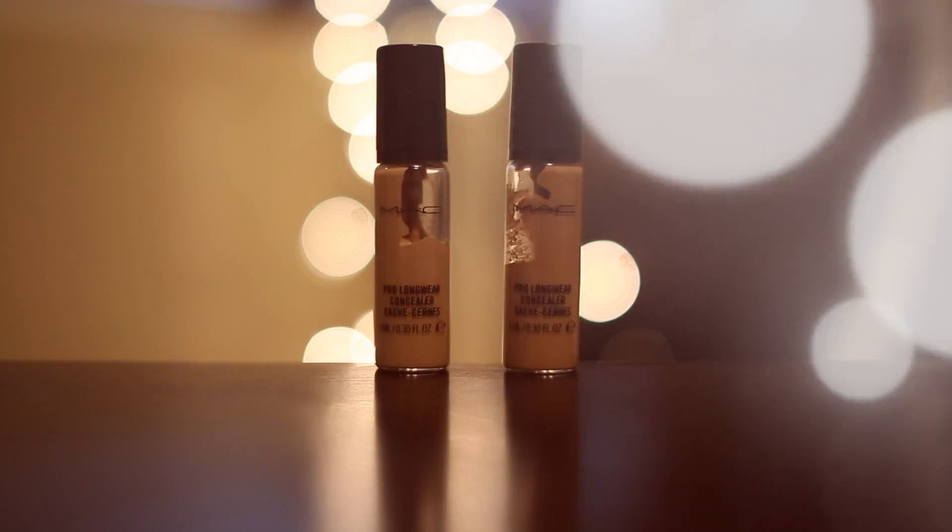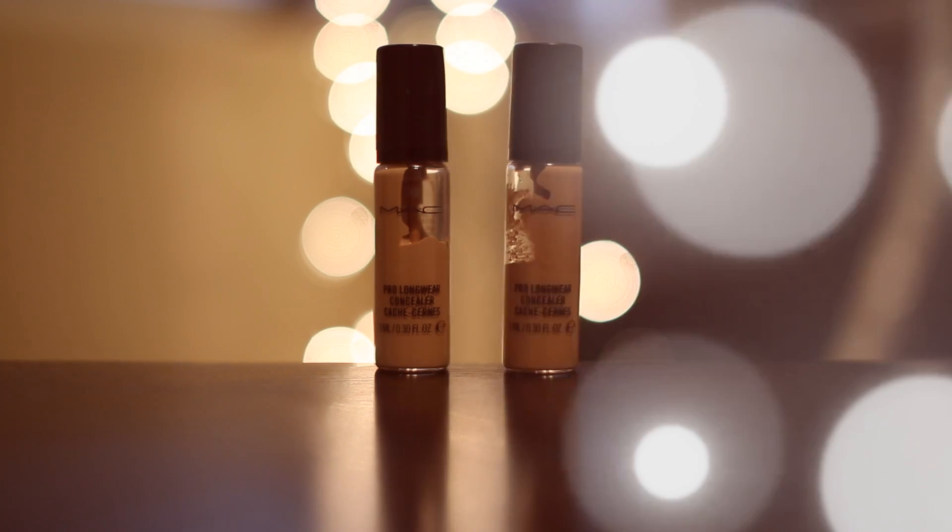Moving on to concealers, the one I want to highlight today is the Prolong Wear Concealer. I love this concealer. It has a pump that squirts a lot of product out, which can be a bit wasteful — that's the downside. But all in all, it gives you great coverage and conceals all of your redness or blemishes. It's a really good product. If you want to invest in a good concealer, just get the Prolong Wear Concealer — as the name states, it's going to last you a very long time.